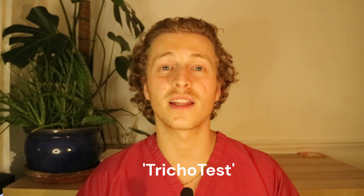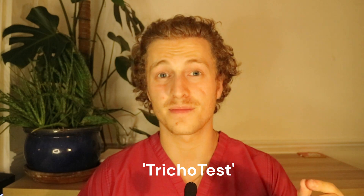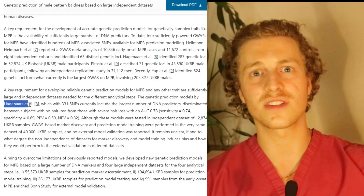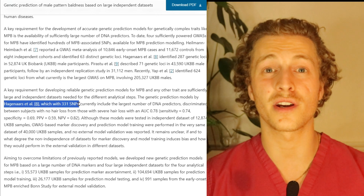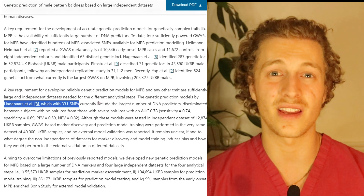Unfortunately, it's not that easy. This is quite a complex predictive model and it's not readily available to the public. All we currently have is basic genetic testing in the form of trichotests, and the main drawback is that trichotests look at very few SNPs. If there are 331 SNPs linked to male pattern baldness and a test only looks at three, it's really not going to give an accurate prediction.